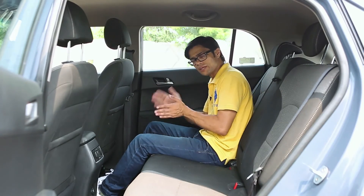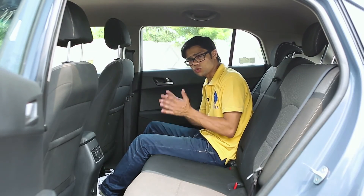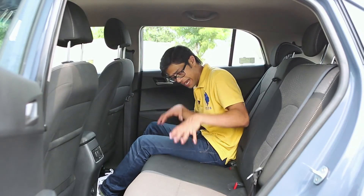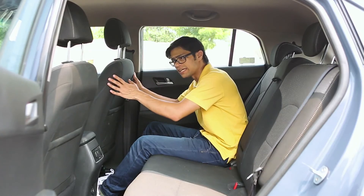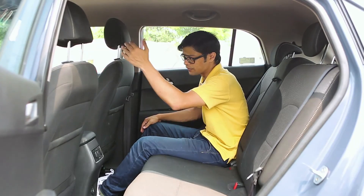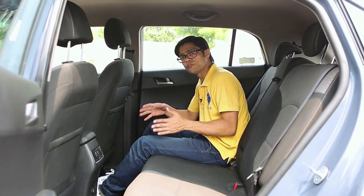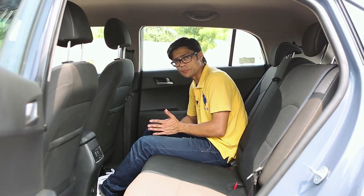So overall, when you talk of the cabin in terms of space — be it the front or the rear — the Creta scores good points. It's got very good rear seats with a lot of legroom and good headroom. The front seats are decent enough, and the ergonomics for the driver are well sorted. Overall, the Creta gets a thumbs up from us from the cabin perspective.